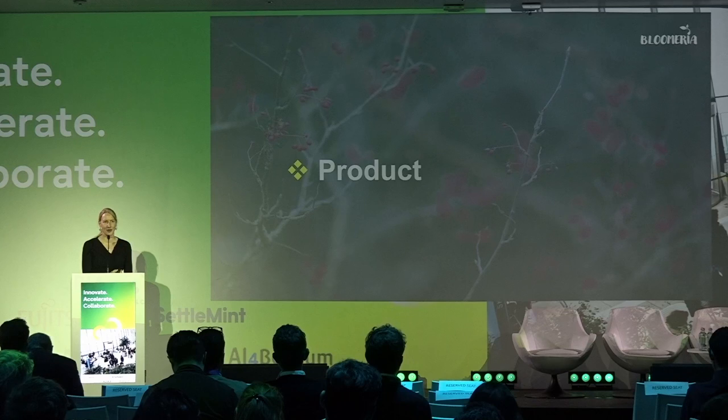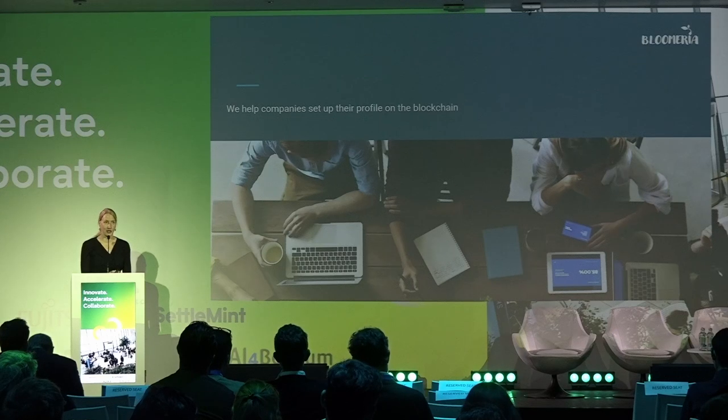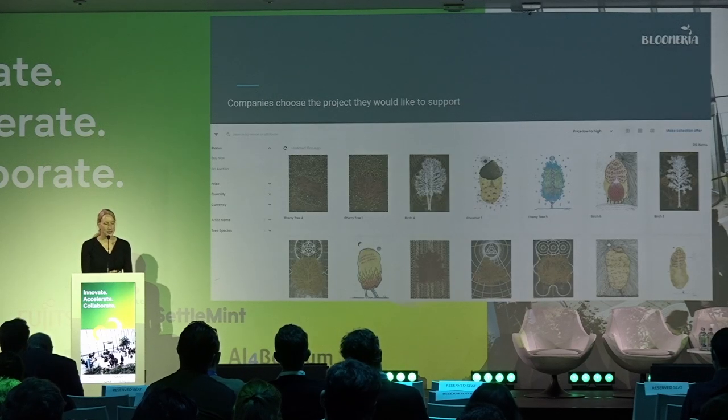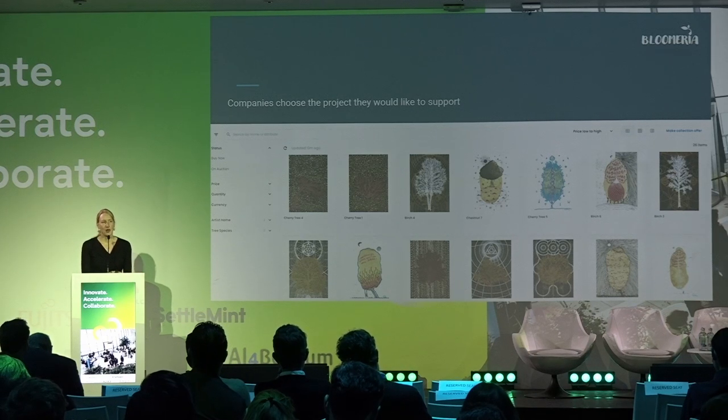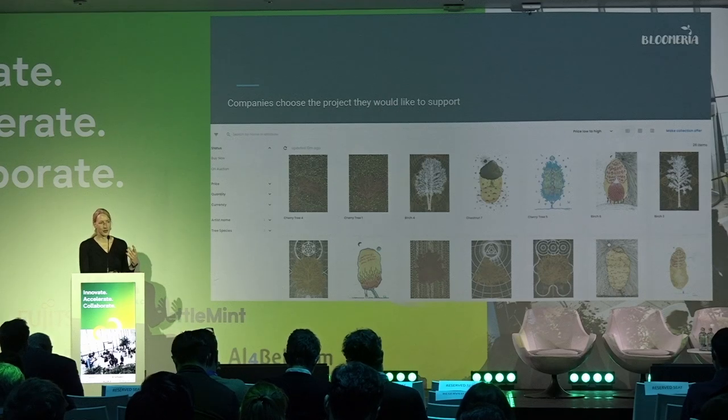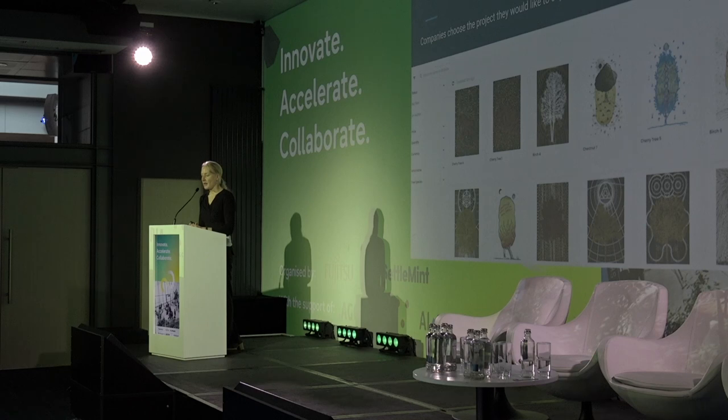That's why we developed a product to address this situation. First, we help companies set up their profile on the blockchain and create their public domain. Then companies can choose the project they would like to support. Concretely, the company finances an environmental project in dollars or euros. We at Bloomeria convert this money into cryptocurrencies and send it to the project owners. In return, the company receives digital certificates with all the information regarding the project, governance voting rights, and so on.